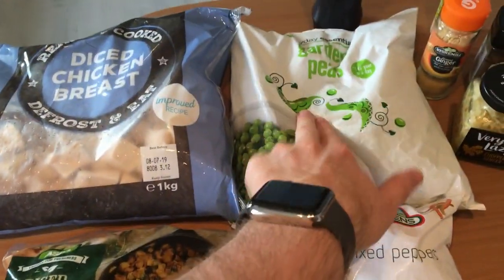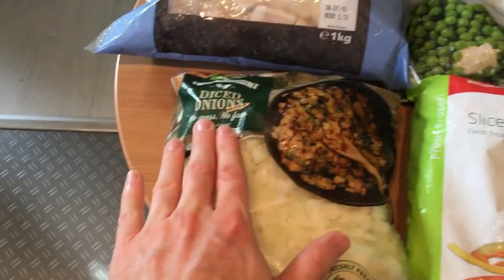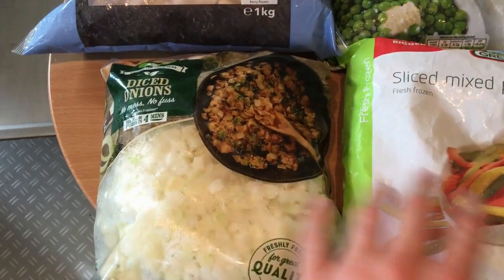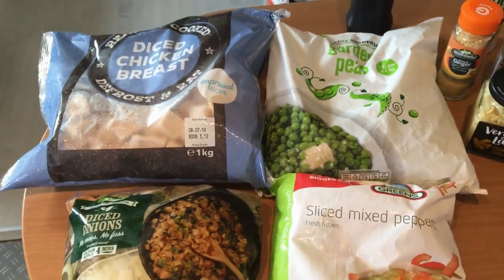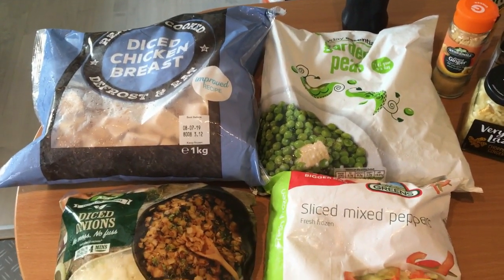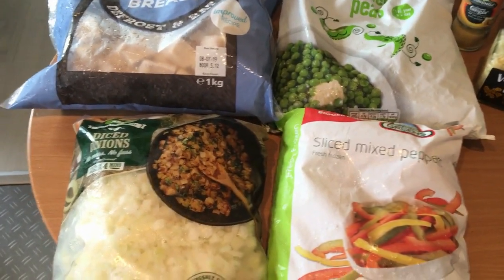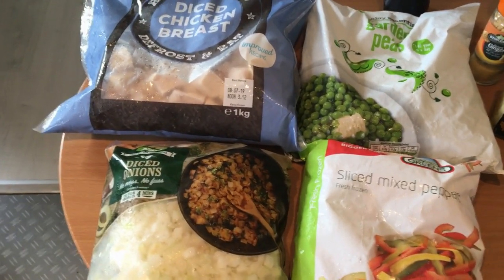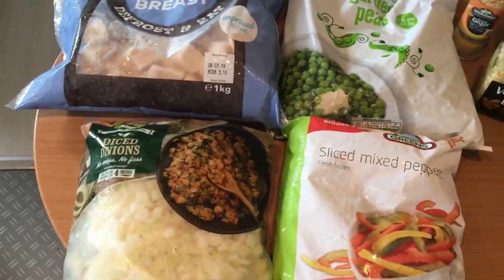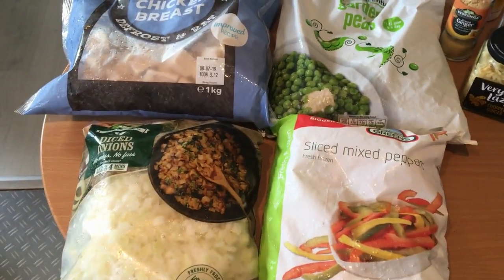I'm going to use onions, peppers, and peas - all pre-diced frozen veg. Onions and peppers are speed foods on Slimming World, and peas are protein, so you're getting two speed foods and some useful veg. You could also throw in a Birds Eye sunshine mix bag with carrots and sweet corn if you want.